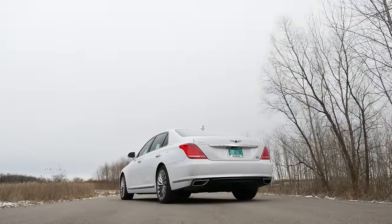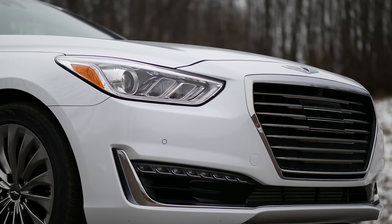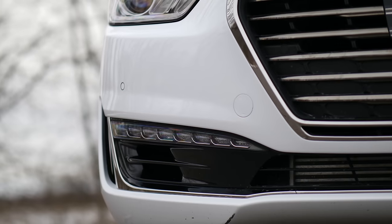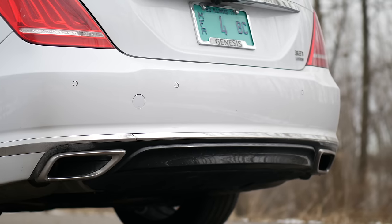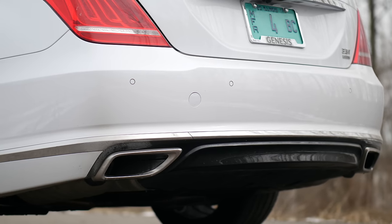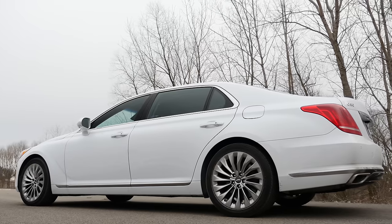One of my big complaints about the G80 was the exterior — it just looked ambiguous. You could see other vehicles in the sheet metal. The front kind of looks like Audi or Chrysler, and the back looked like a Lexus LS. With the G90, it doesn't look as much like every other car. Some might argue it's still a little bland and lacks character, but the back quarter panel and rear end is where it stands out the most.